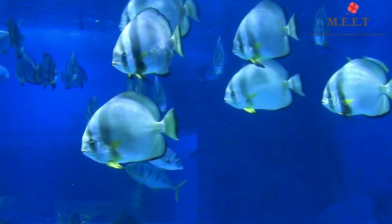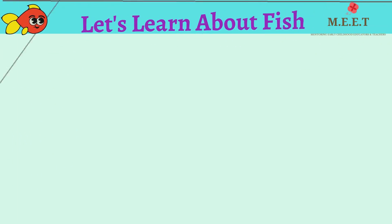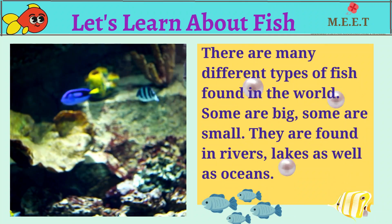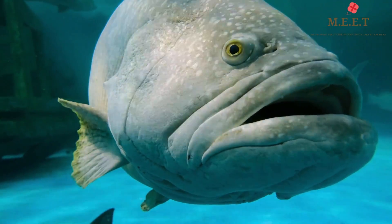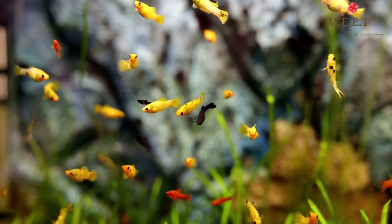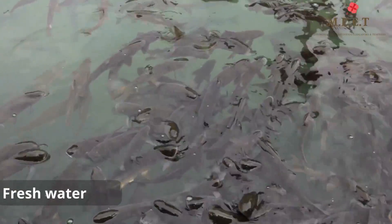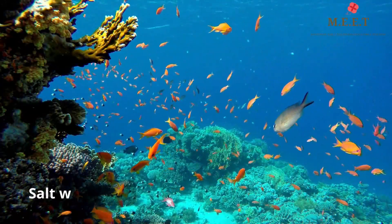Hello children, today we are going to learn about the most common and diverse sea creatures. Yes, you guessed it right — we are going to talk about fish. There are many different types of fish; some are big, some are small. Some fish are found in fresh water like lakes, rivers, and ponds, whereas some are found in salt water.